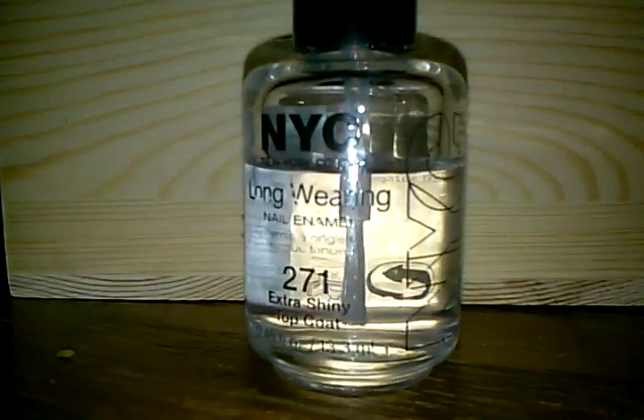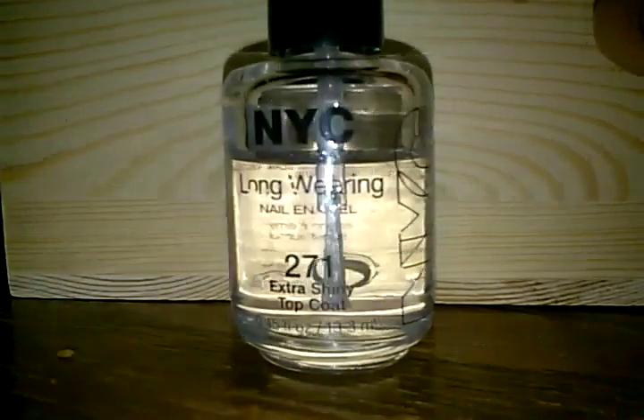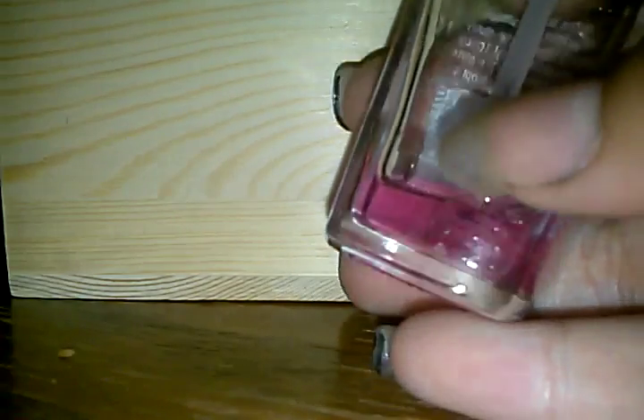Then I have this top coat, it's from New York City — it's the Long Wearing Glory one, it's extra shiny. And then I have this one — as you can tell there's barely any left so I don't really use it anymore, but it's a no-chip top coat.